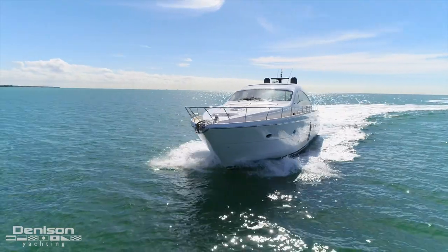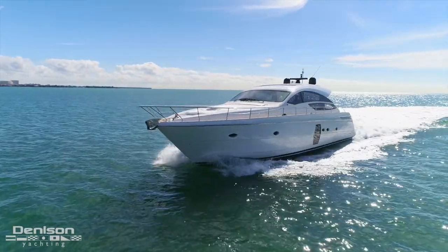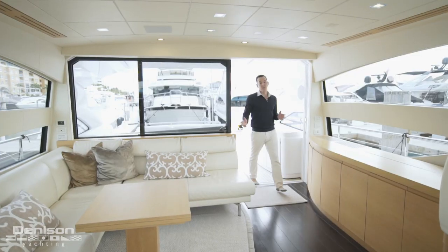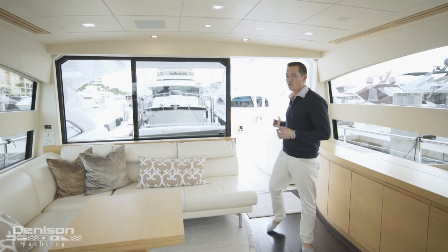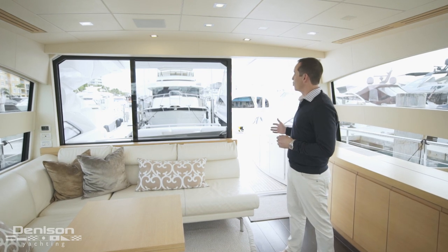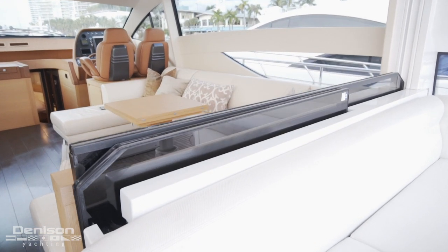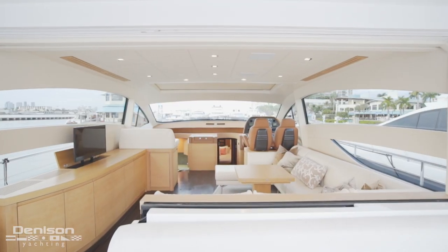That wraps up the exterior portion of this tour. We're going to step inside and show you what the interior looks like. We enter the salon through this large sliding glass door — it's truly unique because in this position, it and the window both drop down so the entire space becomes wide open for entertaining.